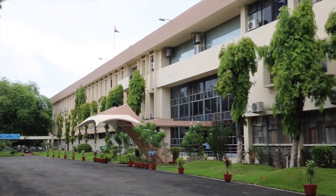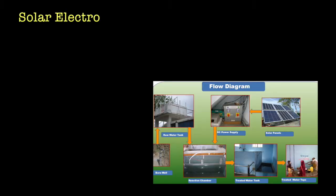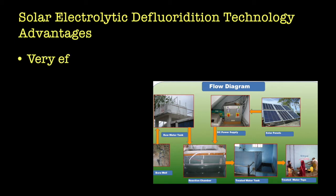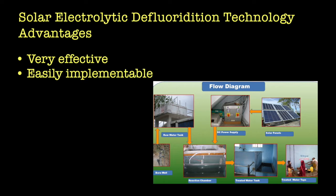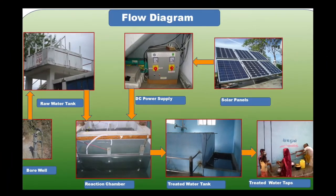CSIR NEERI's low-cost Solar Electrolytic Defluoridation Technology offers multiple advantages: it is very effective, easily implementable, runs on solar power, and requires low maintenance. Its simple yet robust mechanism makes this technology far superior to other such technologies.